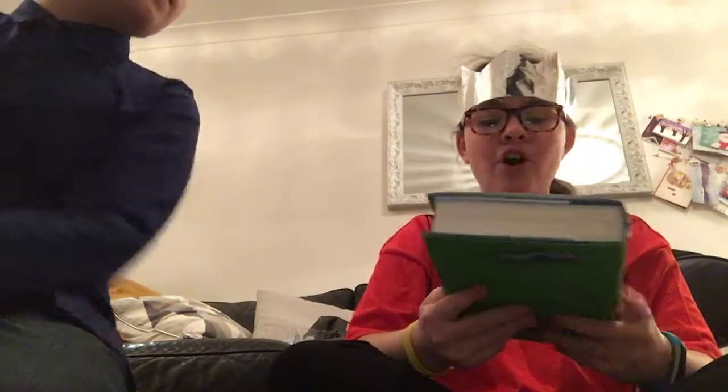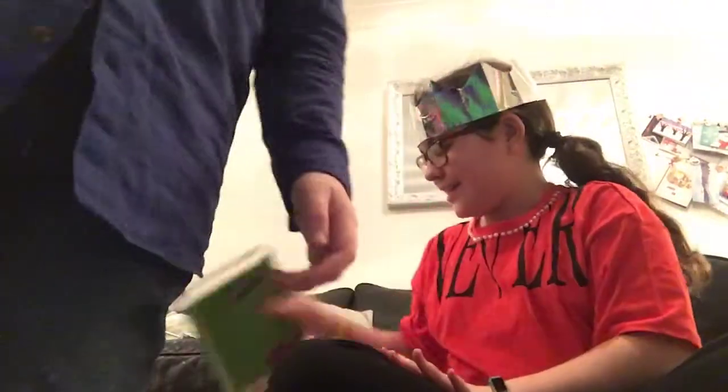I got the Guinness World Records 2018. I also got Bad Dad, which I was so happy to get — I really like it.